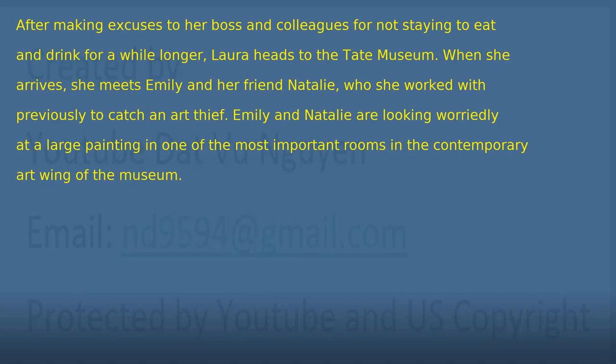Chapter 5: The Appearance. After making excuses to her boss and colleagues, Laura heads to the Tate Museum. When she arrives, she meets Emily and her friend Natalie, who she worked with previously to catch an art thief. Emily and Natalie are looking worriedly at a large painting in one of the most important rooms in the contemporary art wing of the museum. 'Laura, how are you?' 'Hi, Natalie. Fine. How are you? And Alice?'